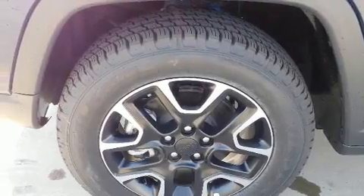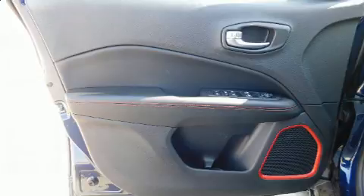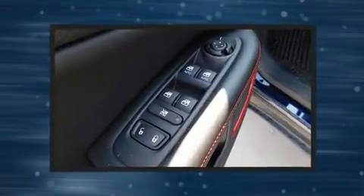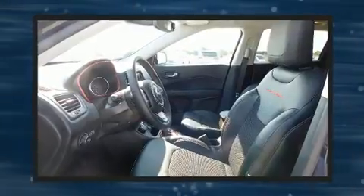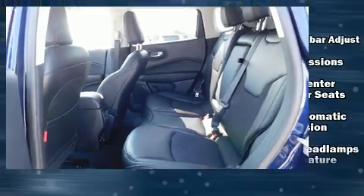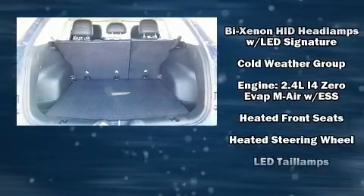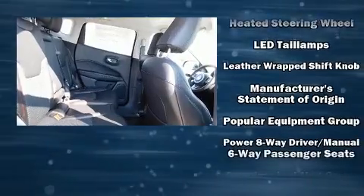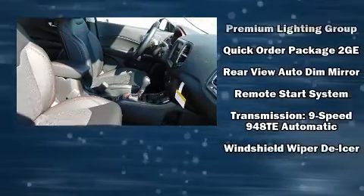With high-intensity discharge headlights illuminating your path, you'll always appreciate maximum visibility. Jeep ensures the safety and security of its passengers with equipment such as head curtain airbags, front side impact airbags, traction control, brake assist, anti-whiplash front head restraints, ignition disabling, and four-wheel disc brakes with ABS.